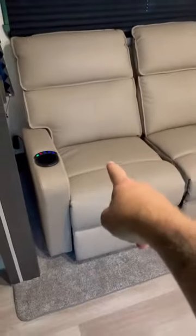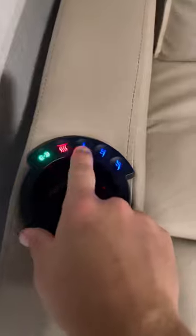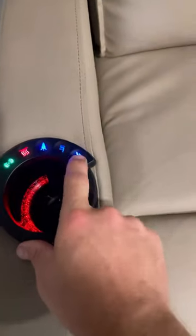We've got the wifey playing with the Bluetooth. We have speakers all throughout the inside here. We have two recliners that also double as a sleeping space. They have a massage, they have heat, they have lights for your drink, and obviously they are recliners.